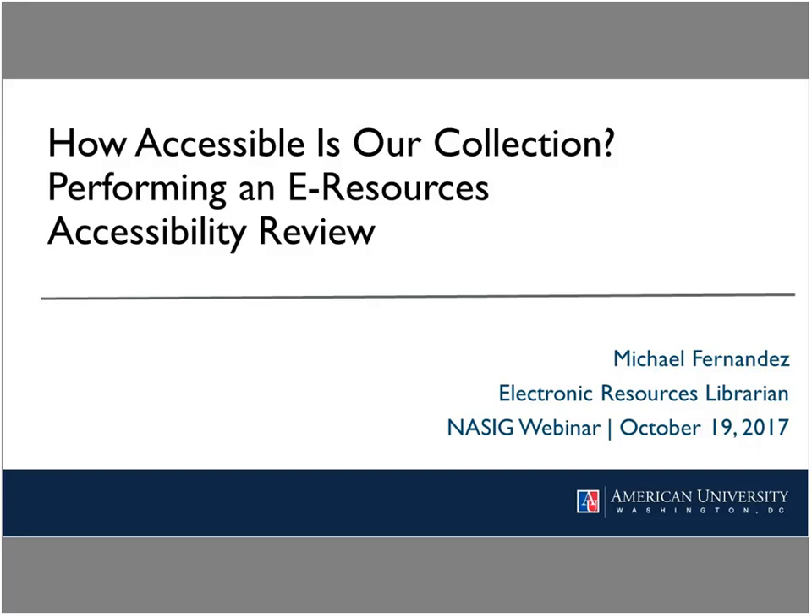Michael will answer your questions at the end of the presentation. And finally, when the webinar is over, you will be redirected to a survey about the webinar. I hope you'll take a few minutes to fill it out and let us know how we are doing, what we can do better, and share ideas for future webinars. We always welcome new ideas. And with that, I will introduce our speaker for today.